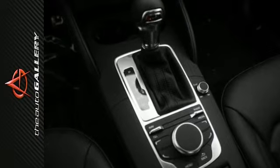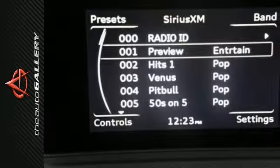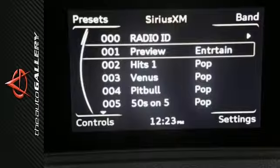Its available class-exclusive full LED headlights shine much brighter than halogen and xenon headlights, making it clear how the A3 has design that outshines the competition.